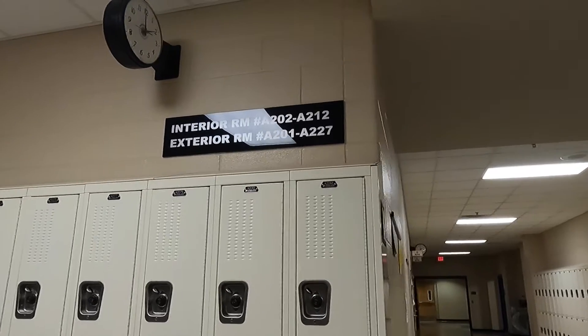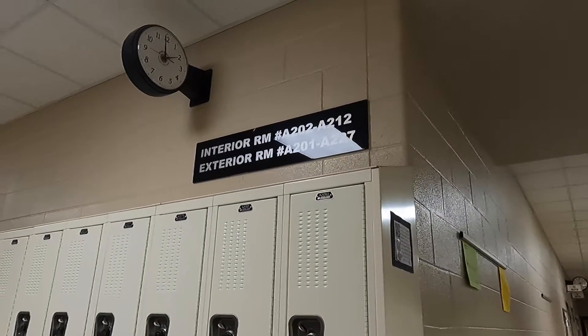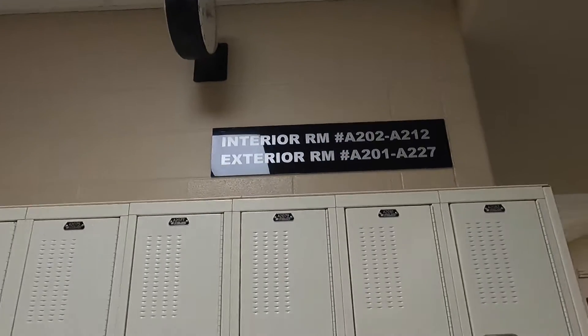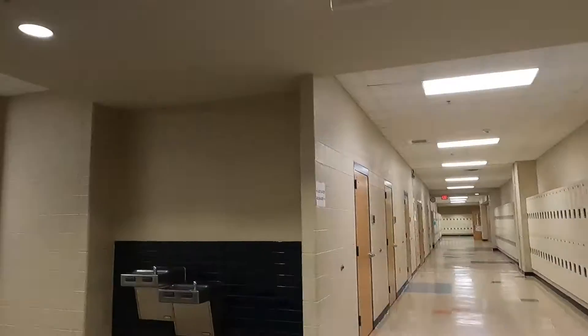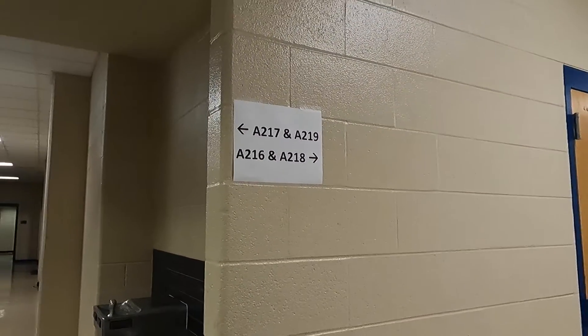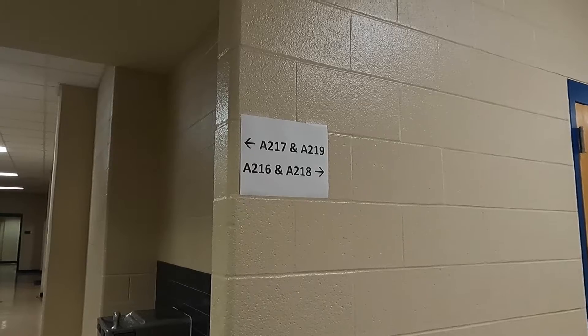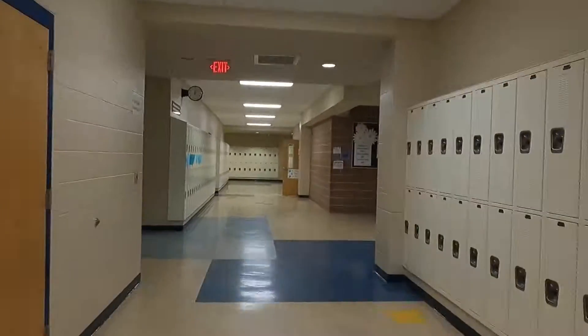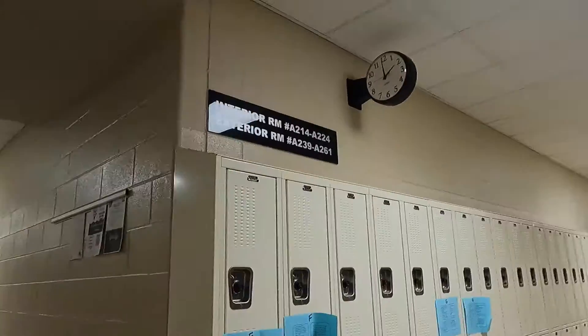There are signs to guide you around the campus or give you directions to different wings. Classrooms A217 and A219 are not by A216 or A218, but there are signs to tell you where those classes are.